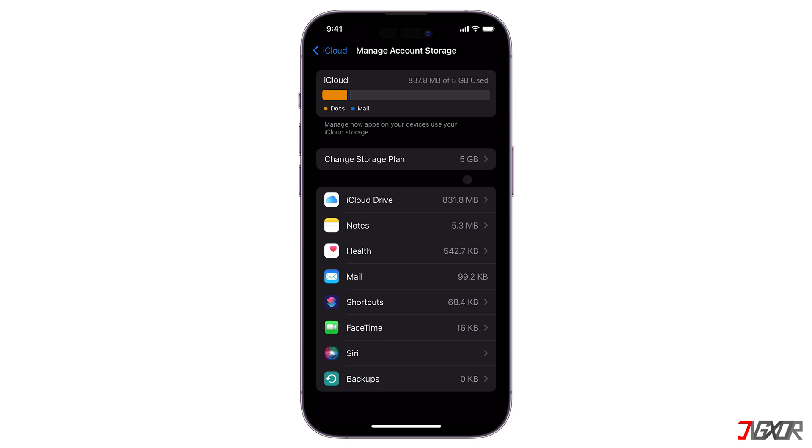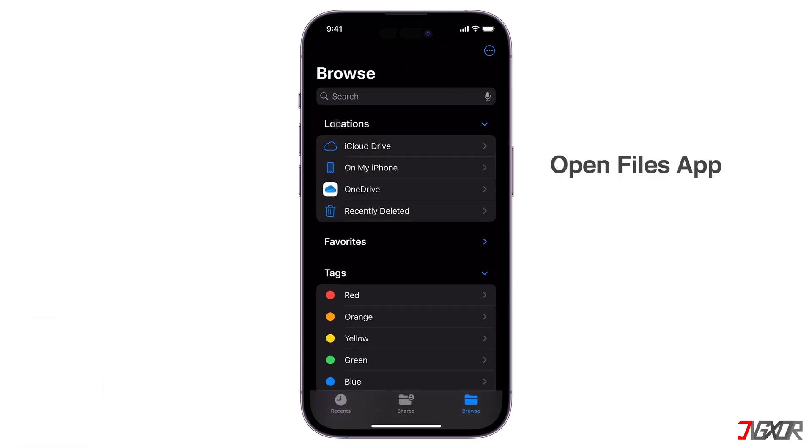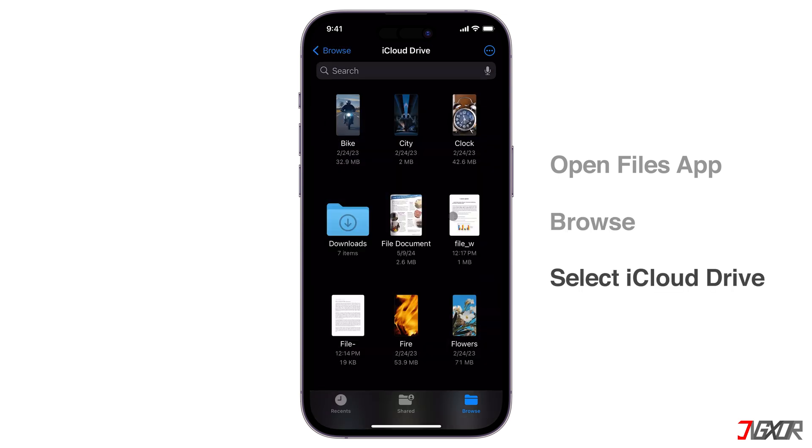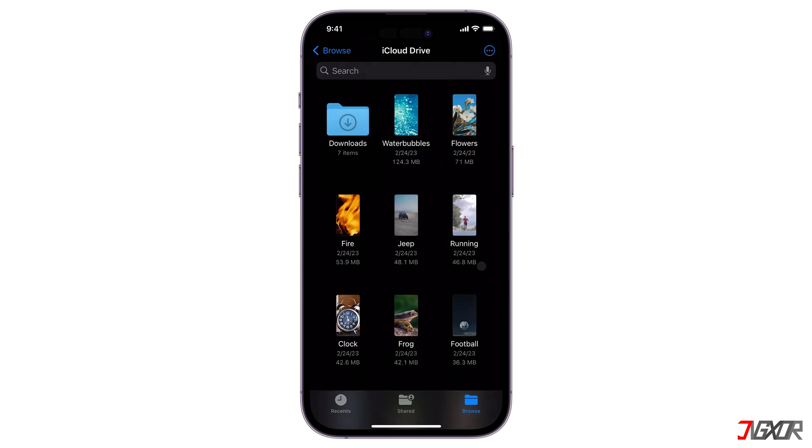You can free up storage in iCloud by deleting content that you're not using. But before deleting anything, you might want to make copies of the information that you store in iCloud. Consider sorting or filtering your files by size — this way you can easily identify the largest files and decide whether to move or delete them first, quickly reclaiming a significant amount of storage space.